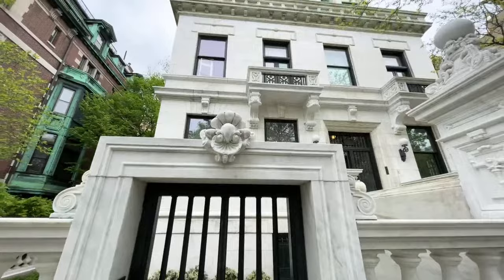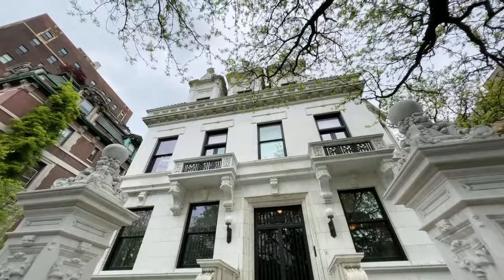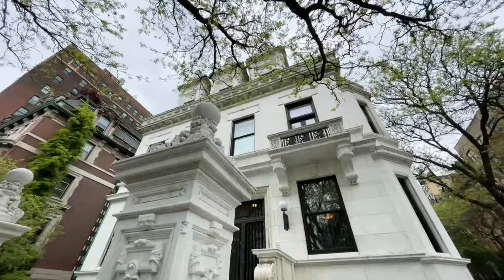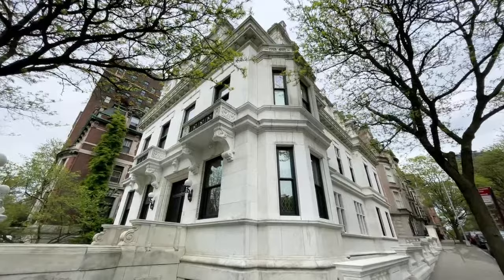The longer facade of the mansion, which we're going to see as we come around the side, faces 107th Street. That's where we are right now — on the corner of 107th Street and Riverside Drive — looking at this standalone building, which makes it so uniquely special here in Manhattan, because it's the only single-family residence that doesn't have an attached side.